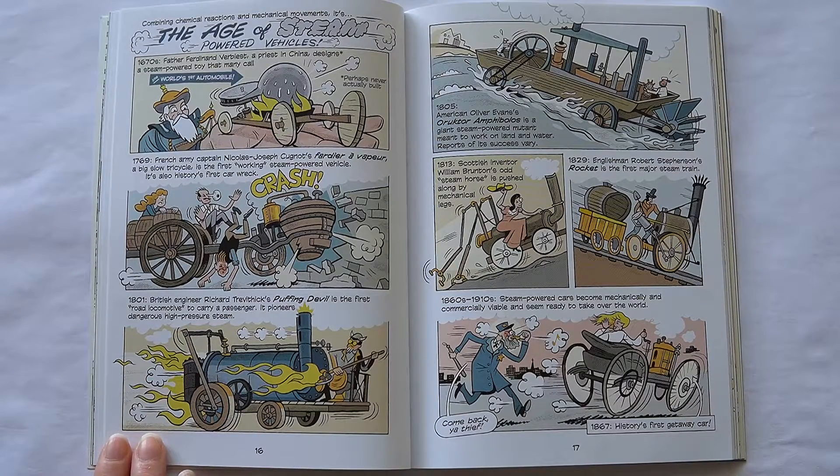Combining chemical reactions and mechanical movements, it's the age of steam-powered vehicles. 1670: Father Ferdinand Verbiest, a priest in China, designs a steam-powered toy that many call the world's first automobile. 1769: French Army Captain Nicolas-Joseph Cugnot's Fardier à Vapeur, a big slow tricycle, is the first working steam-powered vehicle — and also history's first car wreck. 1801: British engineer Richard Trevithick's Puffing Devil is the first road locomotive to carry a passenger, pioneering dangerous high-pressure steam. 1805: American Oliver Evans' Orukter Amphibolis is a large steam-powered machine meant to work on land and water — reports of its success vary.